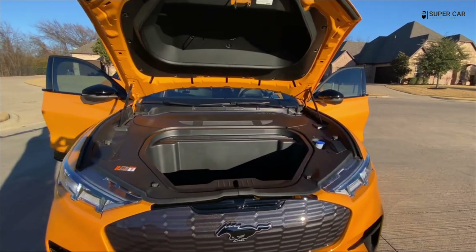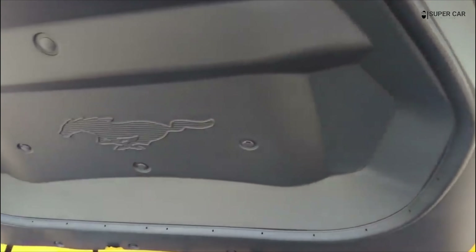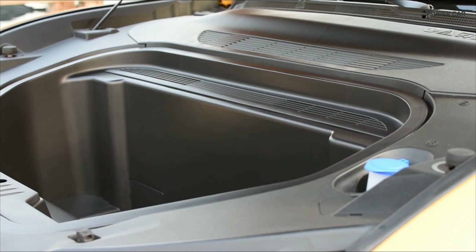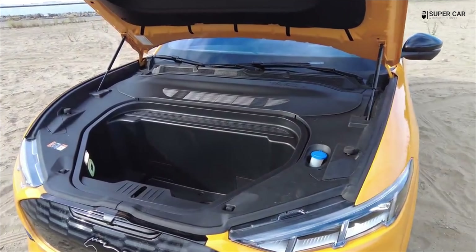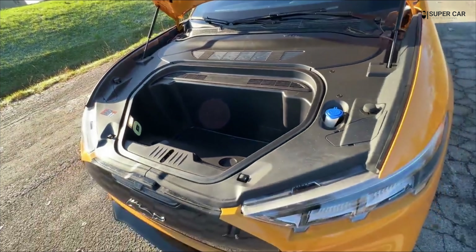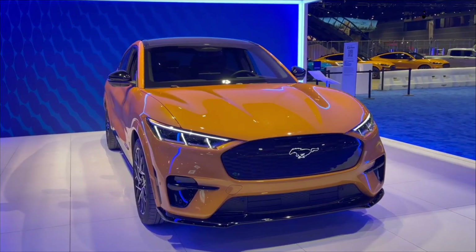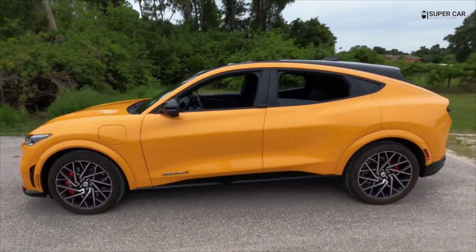The new Mustang Nike pony package is available for select premium and GT performance edition models. On the premium, it adds black exterior touches to the bumpers and door cladding, and the 19-inch wheels are glossy black. For the GT performance edition model, the package includes 20-inch gloss black alloy wheels and black GT badging. Additionally, a panoramic glass roof is now standard on the GT and GT performance edition. The Mach-E also gets two new exterior color options: carbonized gray metallic and vapor blue metallic.